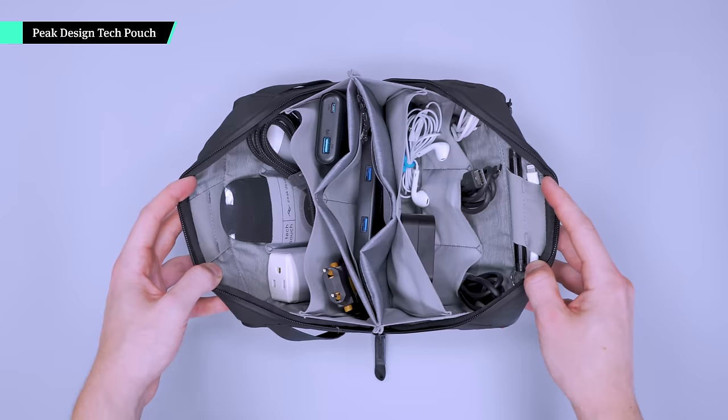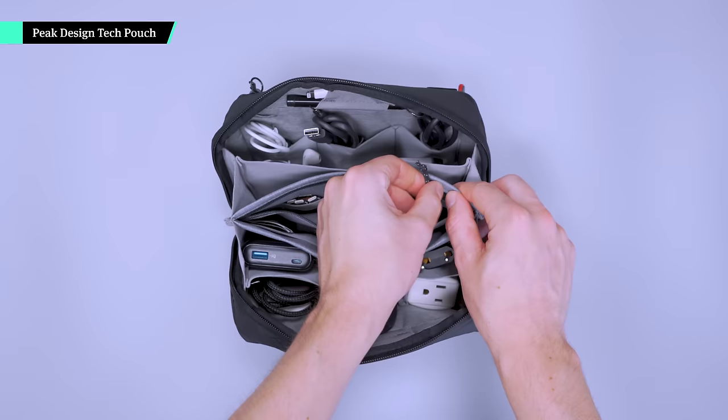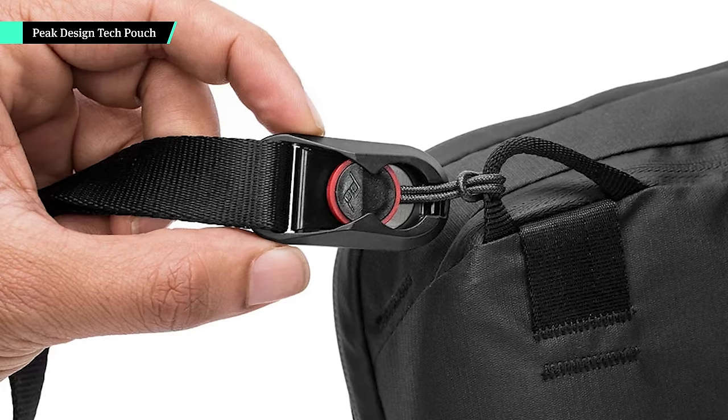We're always happy to snag a deal on one of our favorite brands. Check out the Peak Design Tech Pouch — its thoughtful design and great materials help it stand out from the crowd. The origami-like organization is there when you need it and out of the way when you don't, so you can carry dongles, cords, and the tech you need. The pouch exterior is a weather-resistant nylon canvas, so you don't have to worry if it gets caught in a drizzle. The rigid structure doesn't compress, but it adds durability, and you can attach the optional strap to go hands-free.